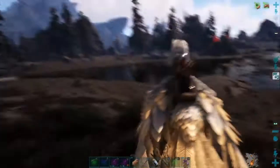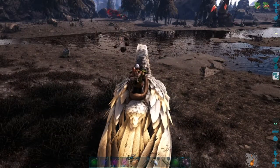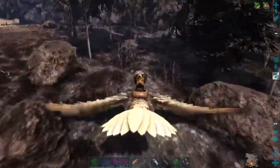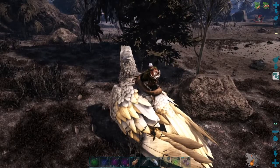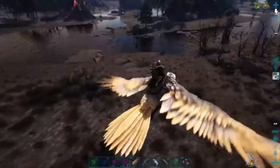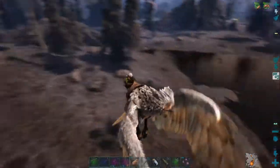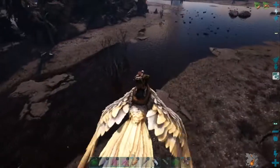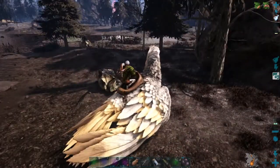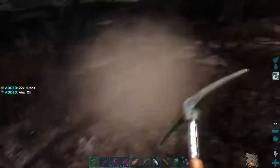That's 40 oil from one rock, so it won't take much of this to fill our quota. There are lots of them around, I'm just worried about what's going to hit me when I get off here. If I get 40 for each one of these I'll need about 5 or 6 of them to get my stuff.